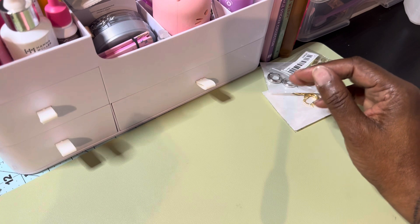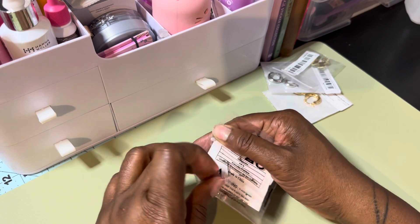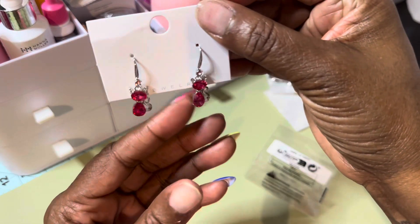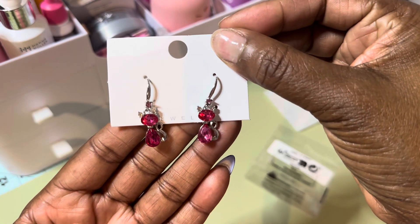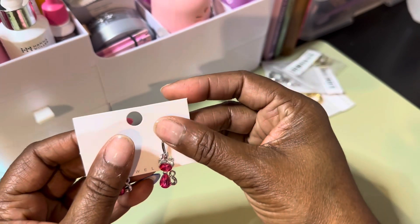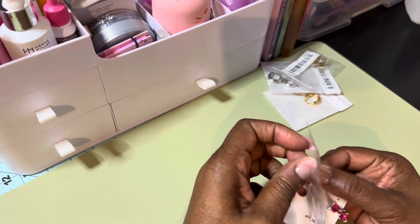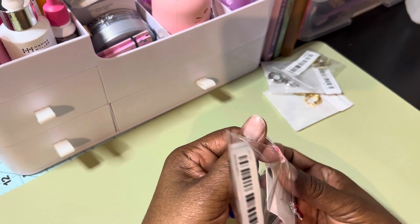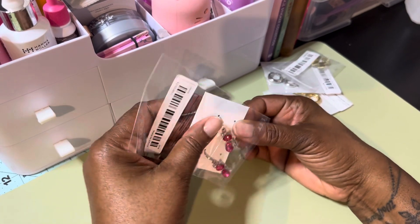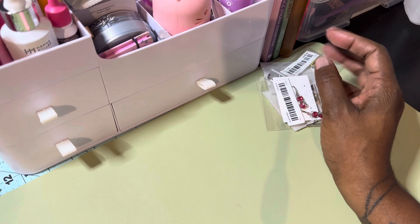And we have these — oh these are nice, look at that! They are really nice. Now remember, folks, these are fashion jewelry. Some jewelry I've purchased from Temu does not tarnish or turn colors, but some that I purchased — they'll turn green. That's when you know you can wear them a couple of times and then you've gotta cast them aside, but for the price you pay, it's worth it.